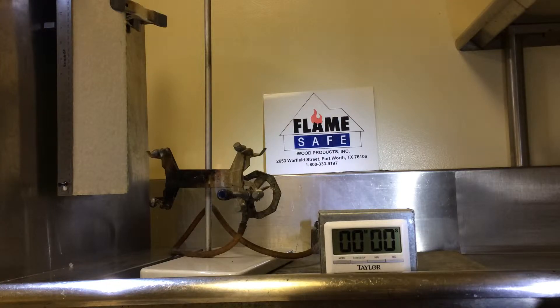The test we are going to conduct right now is the NFPA 701 test. In a second we're going to be turning off the lights. The test is normally conducted for 45 seconds, however we're going to do it as an extended time to show you the effectiveness of Flame Safe Fire Poly FPCC.